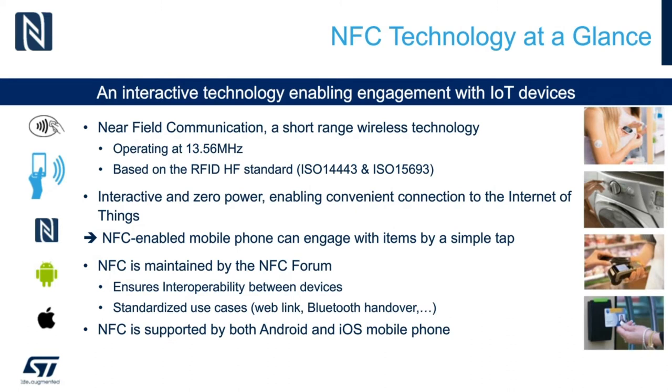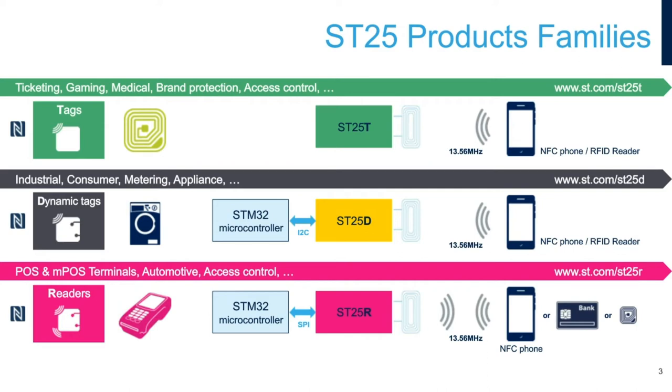The SD25 product families include NFC tag ICs, which can be used in ticketing, gaming, or medical applications. These chips can be integrated into antenna inlays with adhesive backing. ST only makes the silicon, so the inlays would have to be done by a third party. The dynamic tag ICs, on the other hand, have an I2C interface, which allows hardwired connectivity to microcontrollers or application processors.